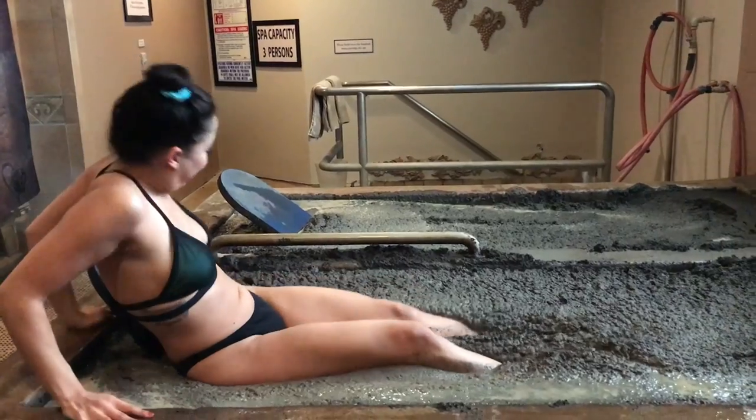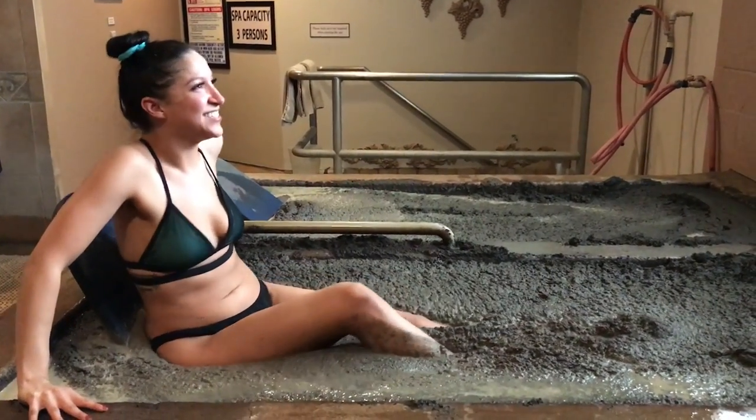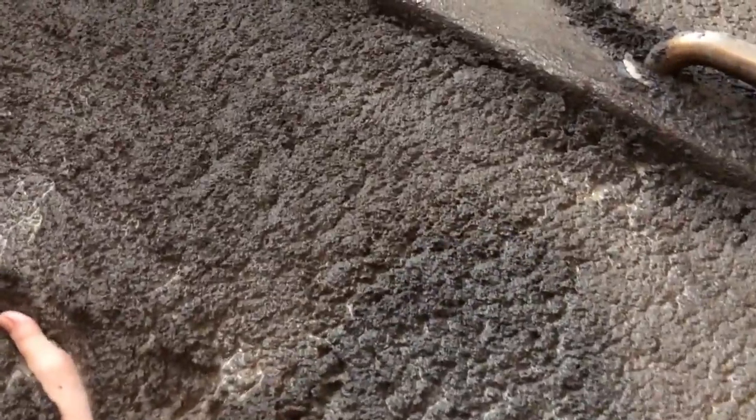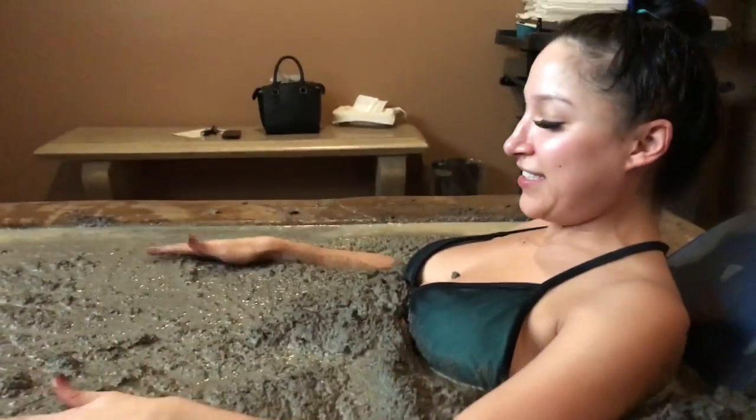We're in the room — he kind of explained it to us as you guys saw how we get into the mud, and we're about to get in. Oh my gosh! You gotta like scoot yourself in and basically wiggle yourself into the mud. It's getting warmer and warmer — the deeper you go, the warmer it gets.